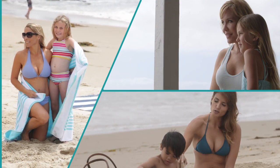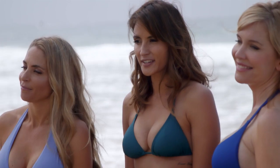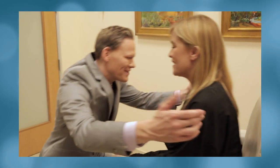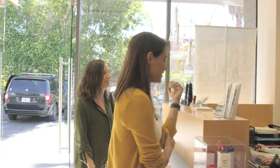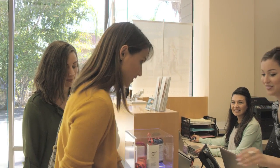As moms, these three women focused on everyone else, but now it's their turn. Get ready to share this journey with them and start thinking about making it your turn too. Meet Nicole, a healthy living, active mom who wanted to gain fullness and still keep it subtle.